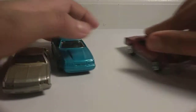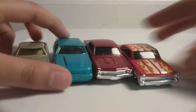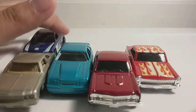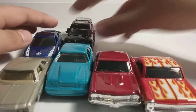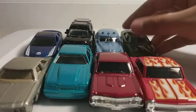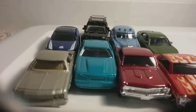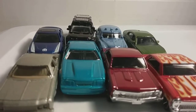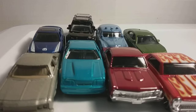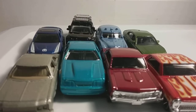Now I'm going to show you the cars I bought. Well guys, that's all we have for today. Remember to hit that subscribe, like button, and bell for the next video that's coming up. Bye guys!